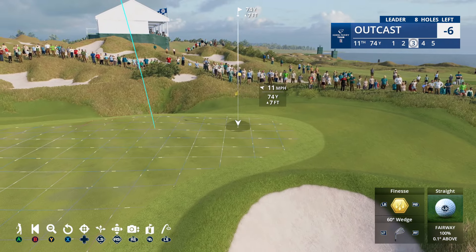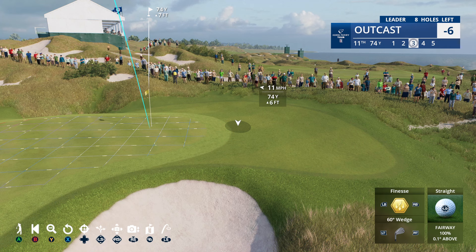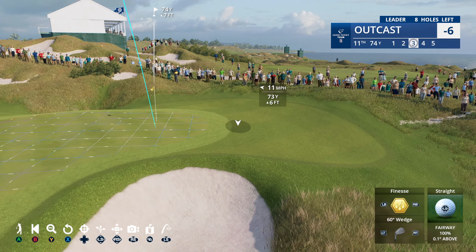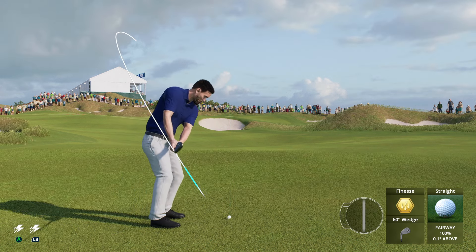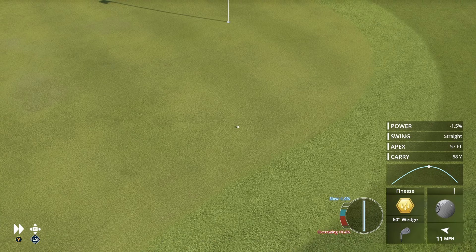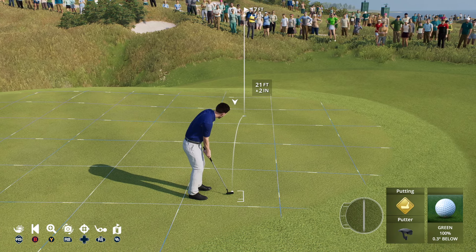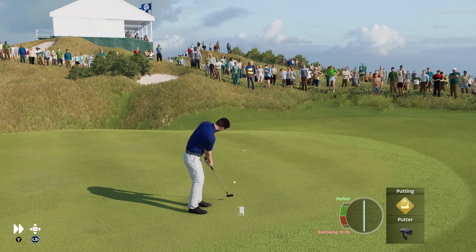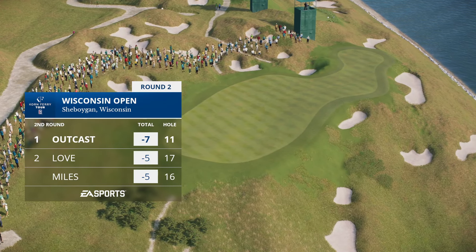60-degree wedge — got the finesse, we're probably going to end up blowing over the green most likely. Get down a little. Sensible play right there, and on deck a birdie putt at the 11th. He's had great conversion on putts like this — oh yes! Plenty of pace to get up that slope, it's in for a birdie! He's opened up a two-shot lead here in round two.